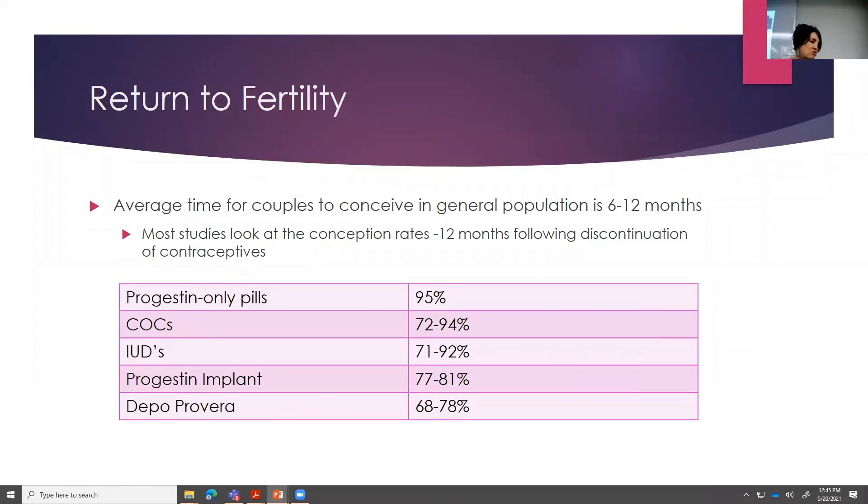Return to fertility: normally they look at the 12-month mark — how many people have gotten pregnant who wanted to within 12 months of stopping. The average time it takes to conceive is anywhere between 6 and 12 months after stopping. Progestin-only pills: 95% of couples have conceived at 12 months. Oral contraceptives: 72 to 94% at 12 months. IUDs and implants are about the same. But Depo-Provera, because of that high concentration, only has about 70 to 78% conceiving at 12 months, and even at 24 months only about 90% have been able to conceive. So the Depo is great for high school or college students who are hopefully not having babies anytime soon, but maybe not the best option for someone getting ready to start a family in a year.